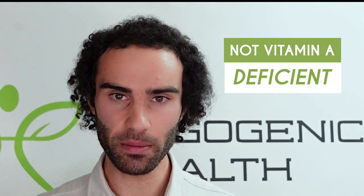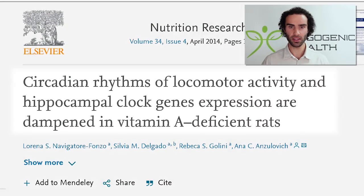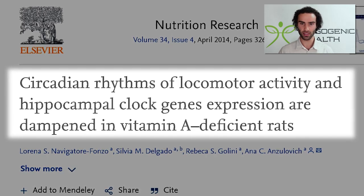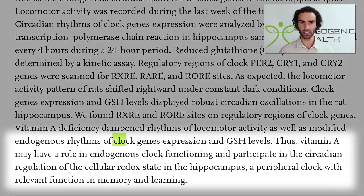The very first strategy to ensure one has maximal REM sleep output is to ensure that they are not vitamin A deficient. Many vitamins and minerals play a key role in improving one's metabolic function, but oftentimes many people neglect vitamin A. When one is deficient in vitamin A, it can disrupt our circadian rhythm and specific clock genes. This study was titled 'Circadian Rhythms of Locomotor Activity and Hippocampal Clock Genes Expression are Dampened in Vitamin A Deficient Rats.'